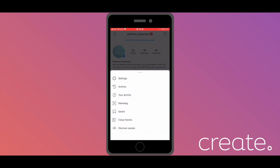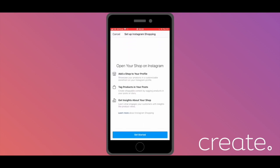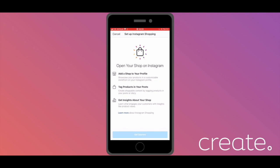Tap the three lines in the top left and go to Settings again. You'll then want to select Business from this menu. At the bottom here, you have an option to set up Instagram shopping. Tap this option. You can now start the process — Instagram just needs a few more details from you before they'll review your account.